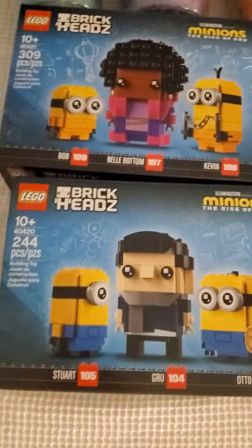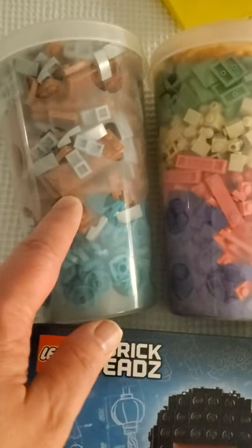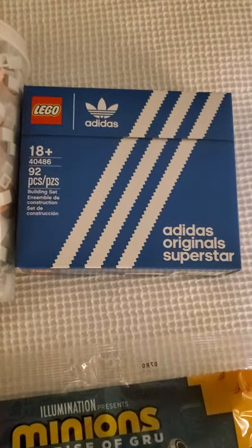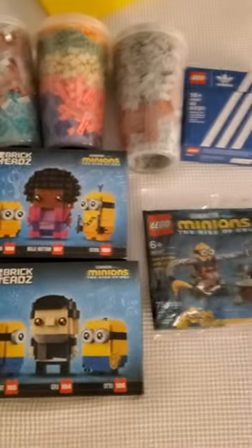I picked up the two Minions sets to get the Minions promo. And then also I picked up three Pickabrick cups with some interesting pieces like these brown 2x6s — they're like a nougat or something — to get the promo Adidas shoe. So that's all we got for this little update. Thank you very much.